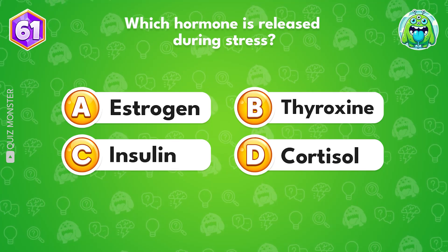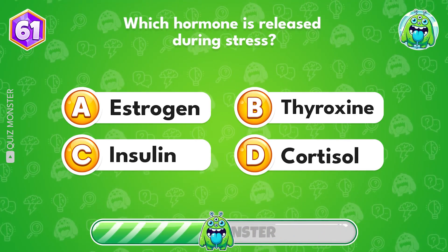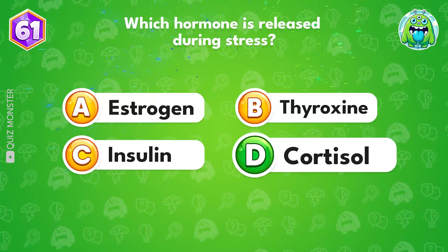Which hormone is released during stress? It's cortisol.